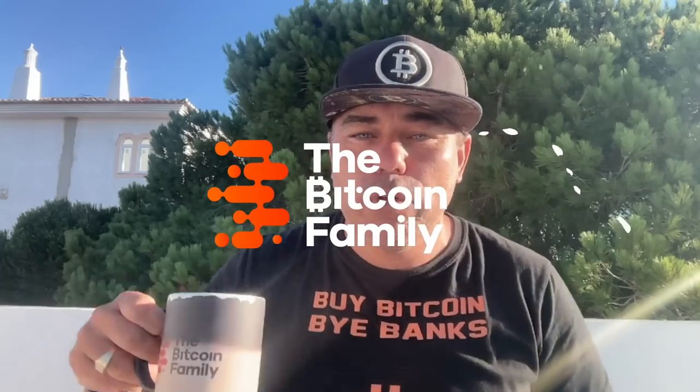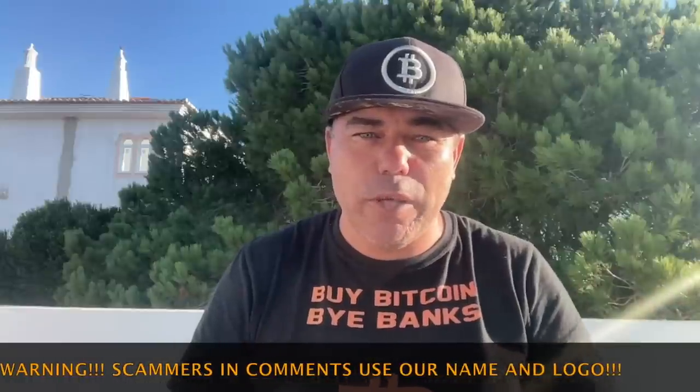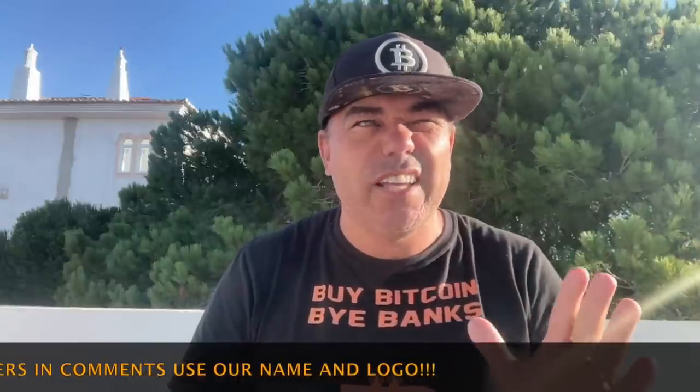Good morning, good afternoon, good evening guys, wherever you are on this beautiful world, whenever you're watching this YouTube video. Welcome to the Bitcoin Family YouTube channel. For newcomers, my name is Didi. This morning I'm drinking some delicious coffee, talking about the charts and Bitcoin a little bit, because it's Sunday and it's a beautiful day to show you what I think is going to happen next week. Watch the video till the end.